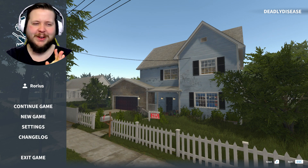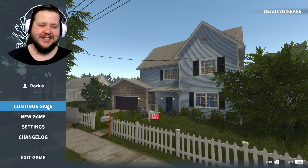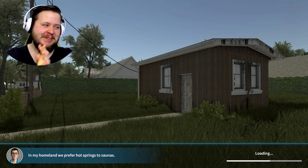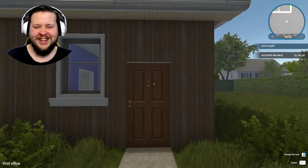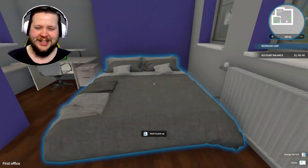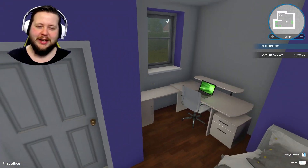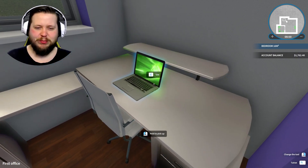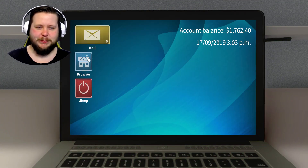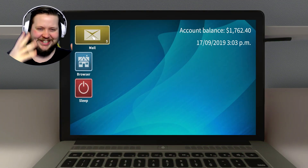Hey guys, Rorius here. Welcome back to House Flipper. I always enjoy getting into this game. I don't know what this is - please ignore it. I know by saying that I'm highlighting it, but I sometimes just get red stuff on my face. The blood in my face just explodes out of my skin.